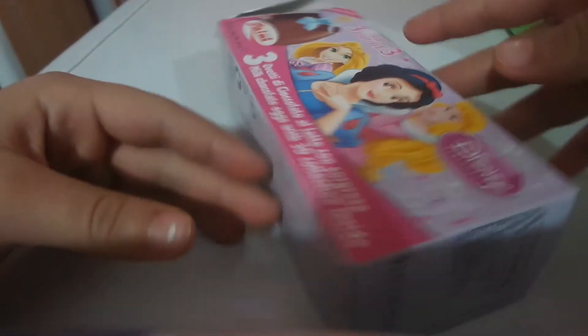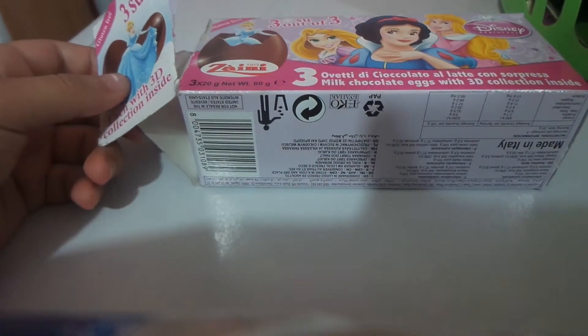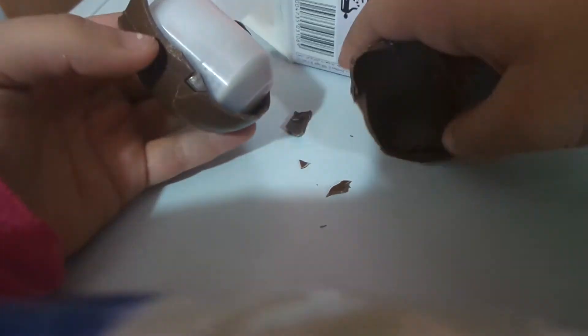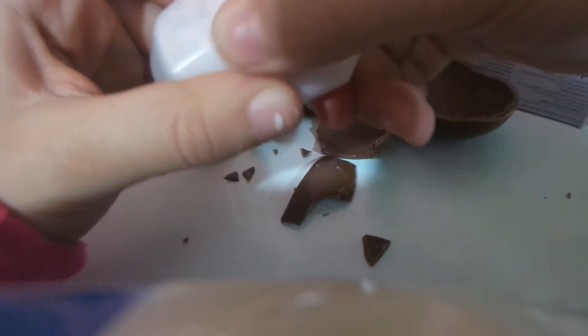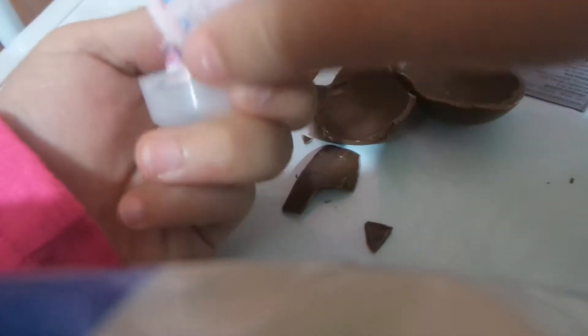Hey guys, today we're gonna be opening an egg surprise from this princess. I opened it but there's chocolate, so let's get started opening it. Actually, I want to start with a little overview because my sister just opened a Minnie Mouse one, so we're gonna open ours and we're gonna have a little Minnie Mouse figure.